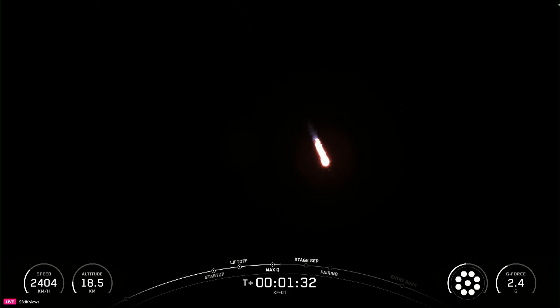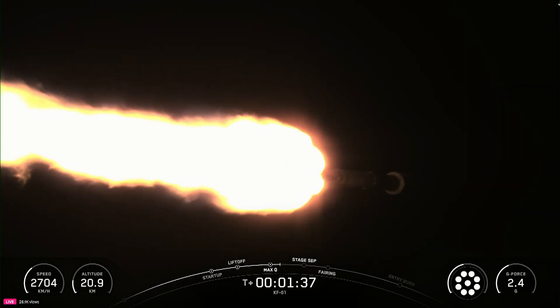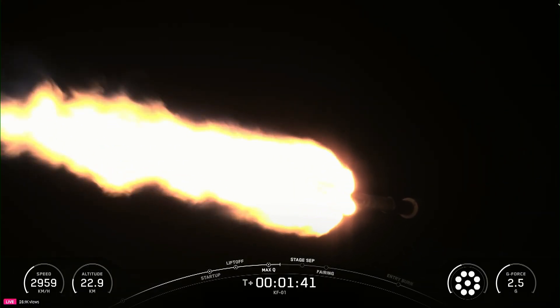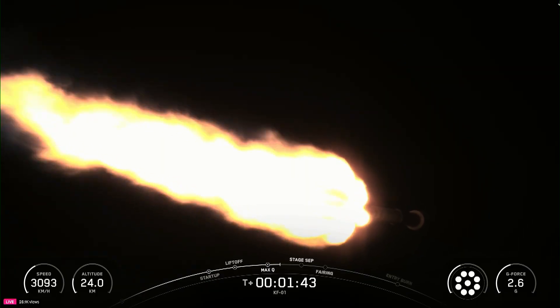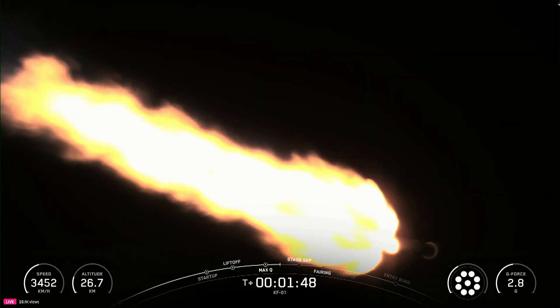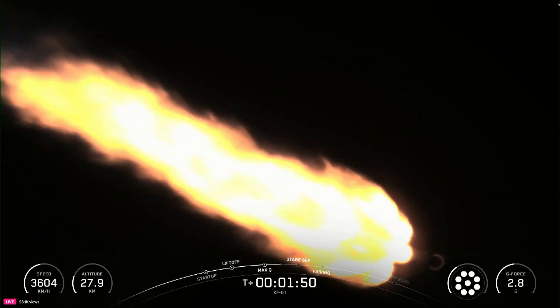You can track our progress to orbit by watching the left corner of your display. That's going to show us the first stage velocity and altitude. We have several events coming up in quick succession, and we should hear all of these called out by mission control, starting with main engine cutoff, or MECO, then stage separation, SES-1, and fairing separation.